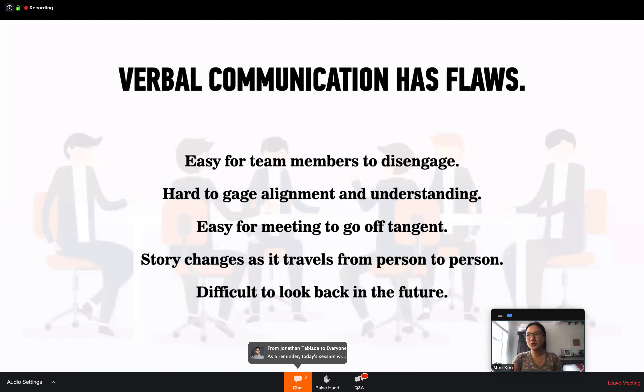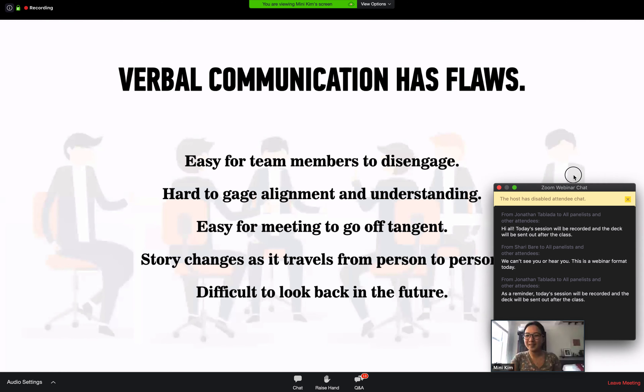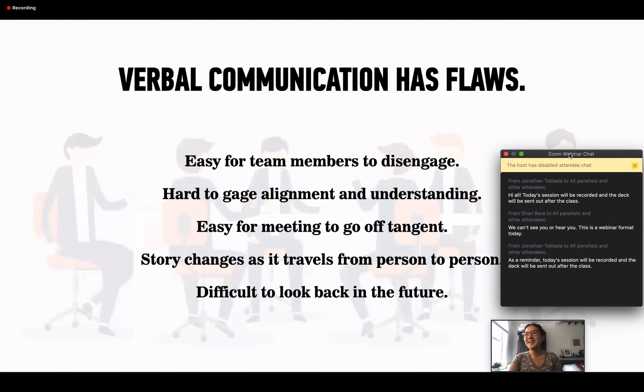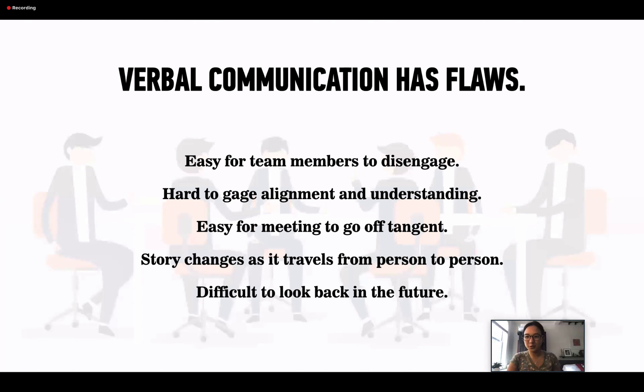Verbal communication has flaws. It's easy for team members to get disengaged when they're not talking — like the person thinking about vacation. And you don't know if people understood the verbal communication the same way. Like the telephone game, by the end the message is completely different — people pass things on differently or understand things differently, and there's no way to gauge what's going on in people's heads.